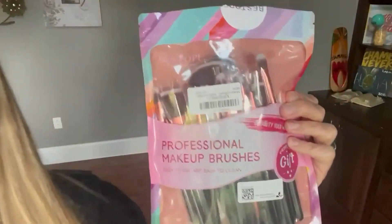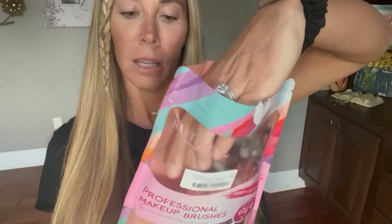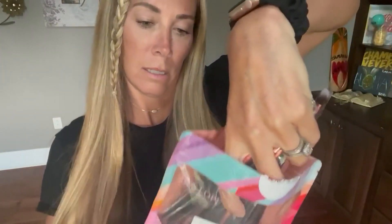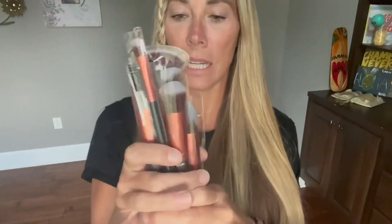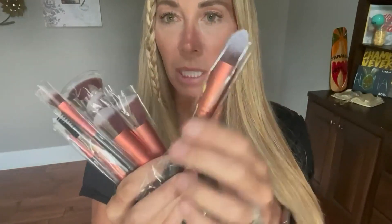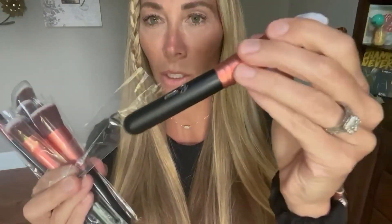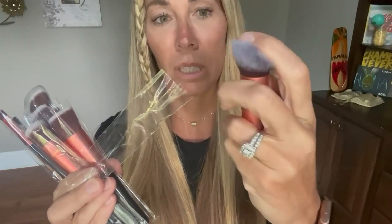So let's look at them. It comes in this package here and they're all synthetic fiber. You can see they all come individually packaged. They do come in different colors — this one is black and kind of a rose gold pinkish color.